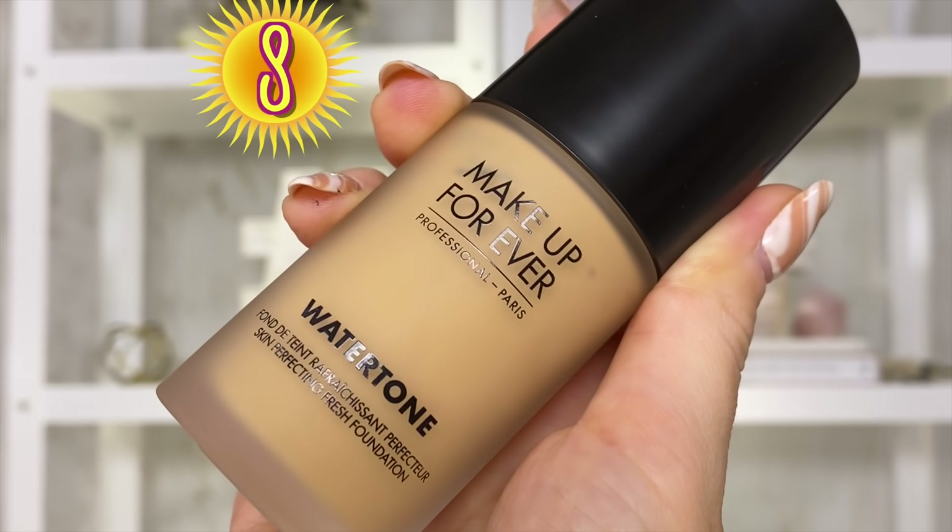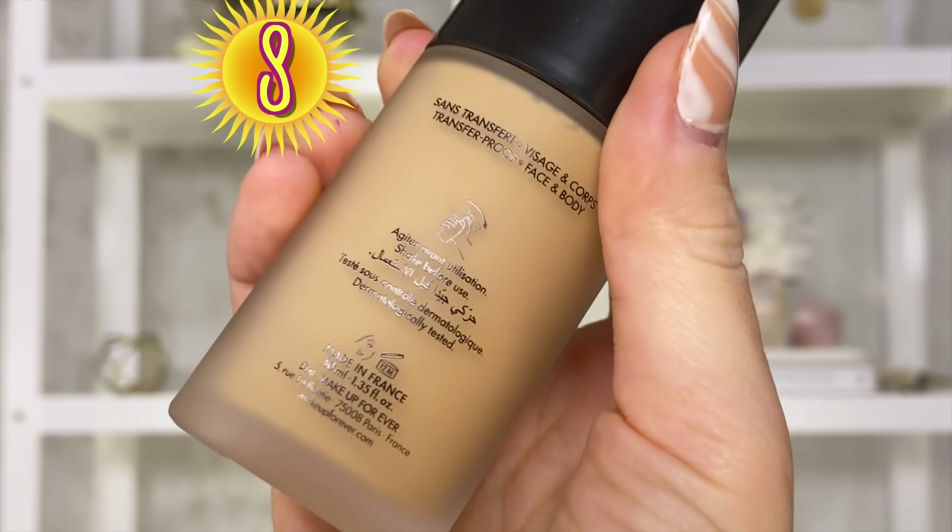Moving right along. We're sliding into the category of foundations and tinted moisturizers that I really like. In the number 8 slot we have the new Makeup Forever Water Tone Skin Perfecting Fresh Foundation Tint. This product is quite pricey at $37 — and while $37 isn't overpriced, for something technically in the skin tint or tinted moisturizer category, I feel like $37 is a lot. I would pay $37 for a full coverage foundation, but not necessarily for a skin tint.